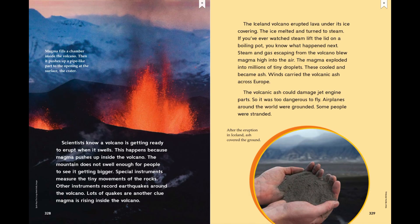The Iceland volcano erupted lava under its ice covering. The ice melted and turned into steam. If you've ever watched steam lift the lid on a boiling pot, you know what happened next. Steam and gas escaping from the volcano blew magma high into the air. The magma exploded into millions of tiny droplets, which cooled and became ash. Winds carried the volcanic ash across Europe. The volcanic ash could damage jet engine parts, so it was too dangerous to fly, and airplanes around the world were grounded.